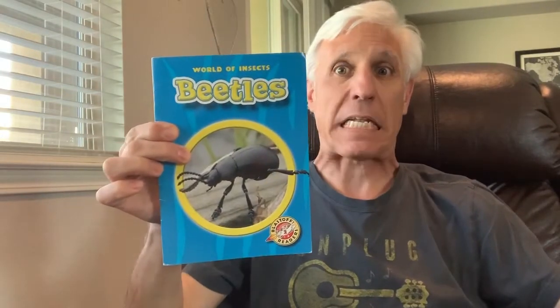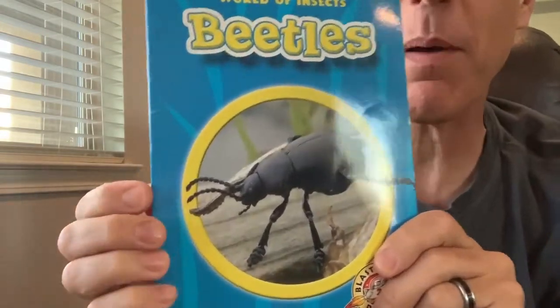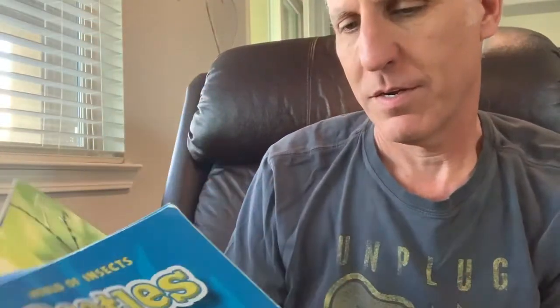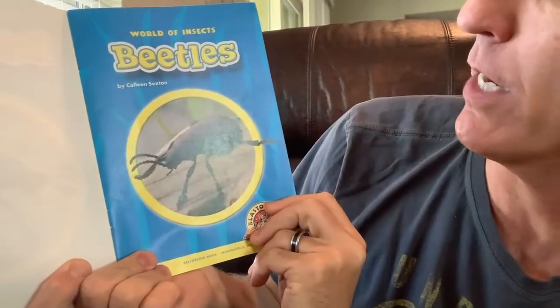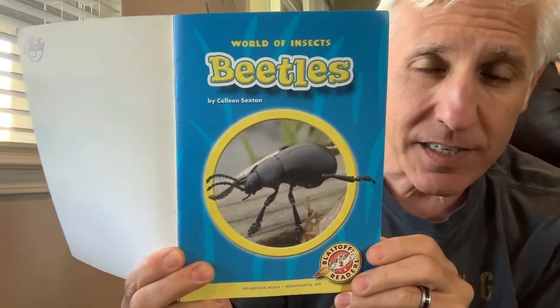The last insect we're going to learn about today is the beetle. Let's learn some facts about beetles. Title page: Beetles, by Colleen Sexton — she's the author.